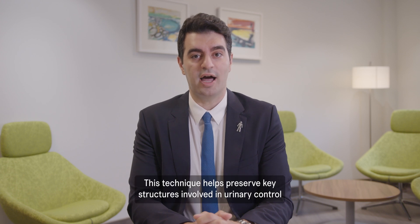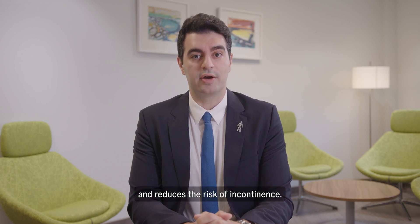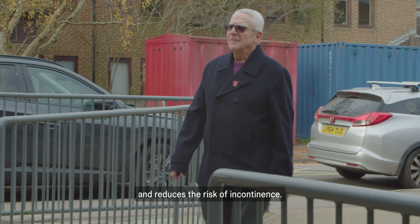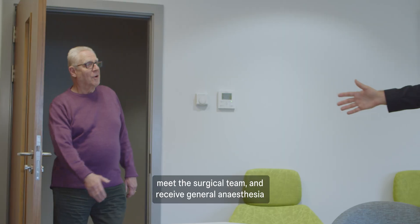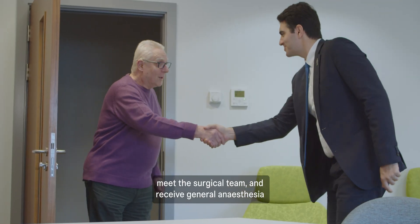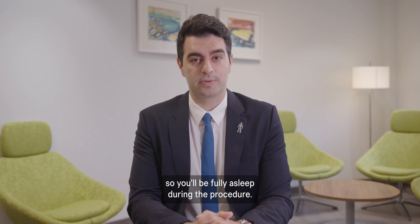The retzius-sparing technique helps preserve key structures involved in urinary control and reduces the risk of incontinence. On the day of surgery, you'll arrive at the hospital, meet the surgical team, and receive general anesthesia, so you'll be fully asleep during the procedure.